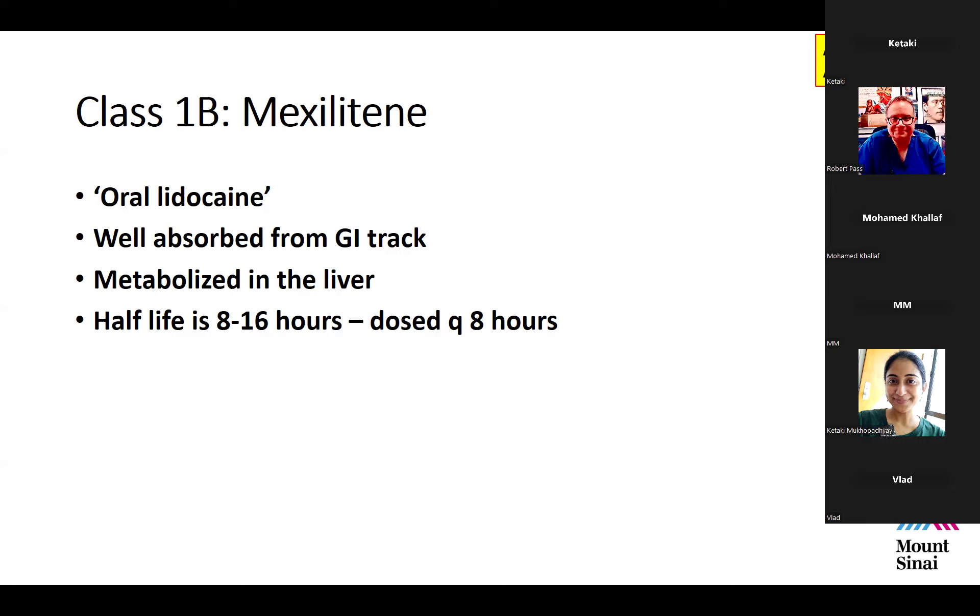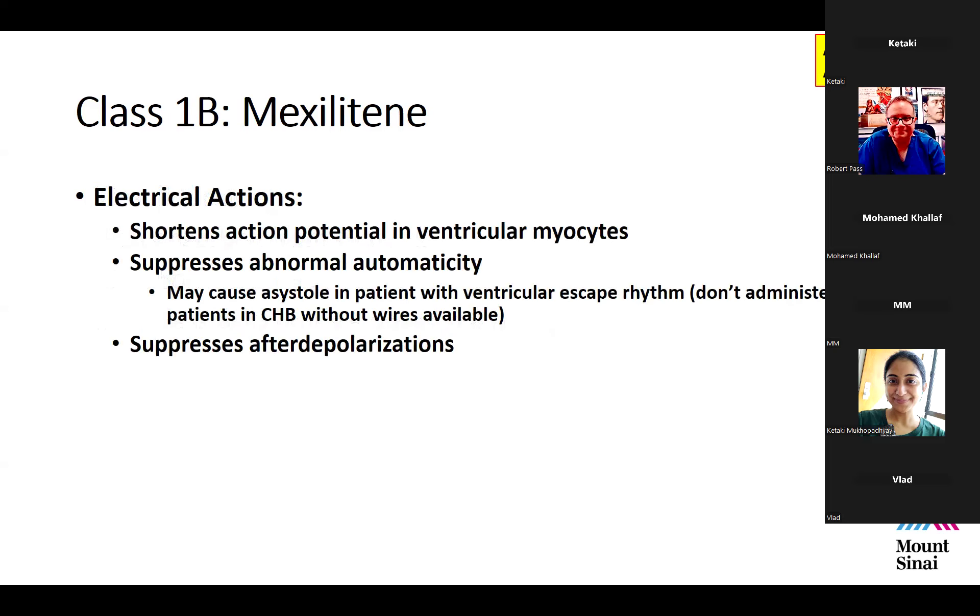In small infants, the half-life can be as short as 4 to 6 hours, so mexiletine in infants — used almost exclusively for long QT syndrome type 3 — probably needs to be dosed every 6 hours. Just like lidocaine, it shortens the action potential in ventricular myocytes, suppresses abnormal automaticity, and suppresses after-depolarizations.